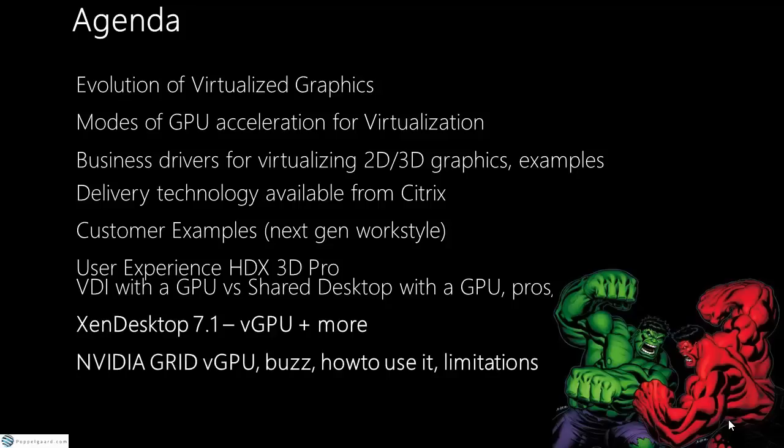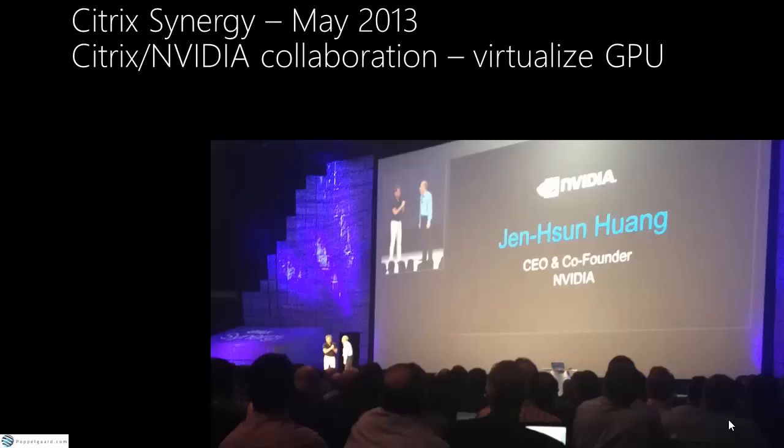Last year a lot happened. At the start of the year, the CEOs of Nvidia and Citrix went on stage at Citrix Synergy and told the entire market that you can now take a GPU, cut it into small pieces, and virtualize it. That was a very strong message — seeing both CEOs say this technology is mature.